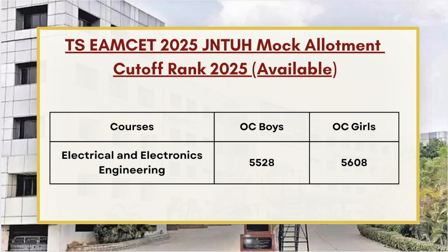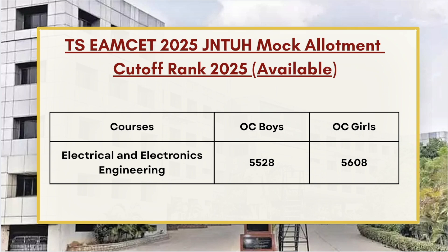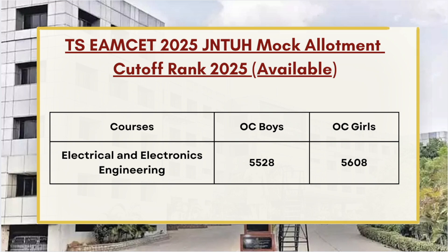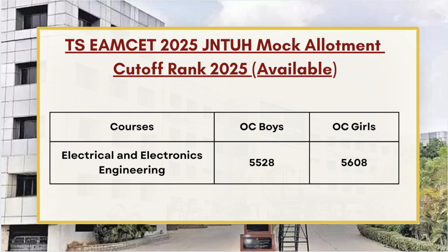Next we have Electrical and Electronics Engineering, whose OC Boys cutoff stands at 5528 and for OC Girls it's 5608. Candidates must note that those who have secured a rank less than 5528 or 5608 will be eligible to get admission in the final allotment, which is Phase 1 allotment.